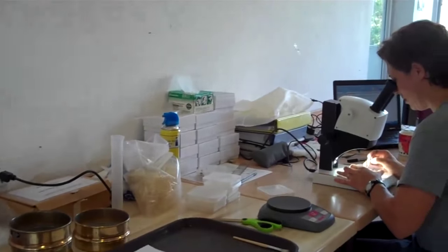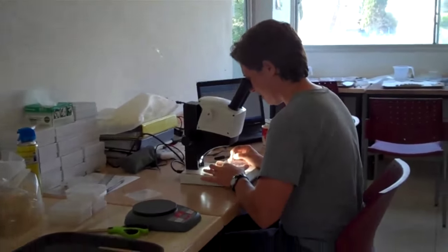We have those plant remains float to the top of the water system, we collect them, we dry them, and then I analyze them under a microscope to identify the species.